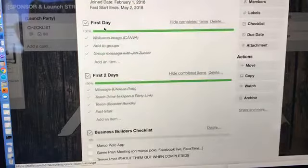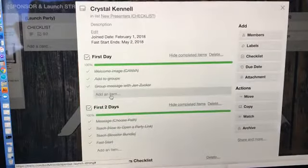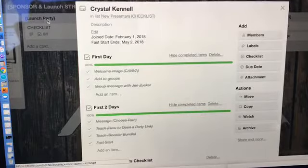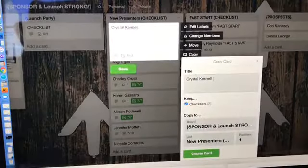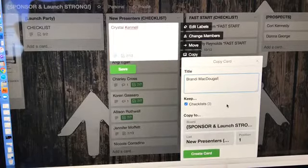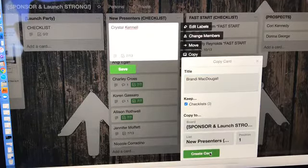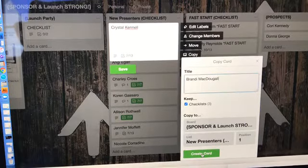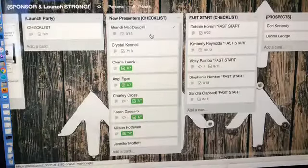If they decide they're a business builder, she goes through that path with them. This is something I can duplicate — I can send this entire board when somebody sponsors, boom, here's your board. It's already in the app they already have for all their mock parties, in the same exact place. When you want to copy this you just click copy. So Brandy is my new rock star. I can choose what board I want to send it to, where I want it, position one — she just started — click create card.